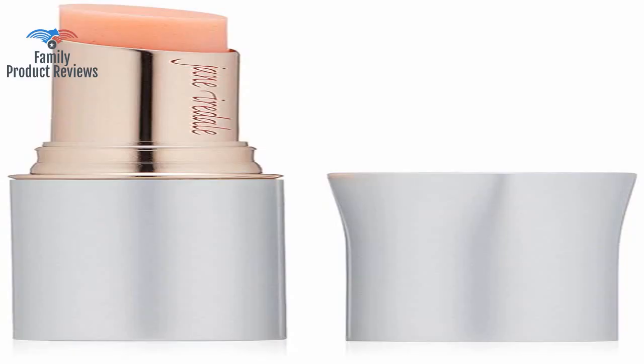Originally tried a sample at Sephora and fell in love with the color as well as the ease of application. It does go on more like a stain than a lipstick, and seems to last longer than most lipsticks.